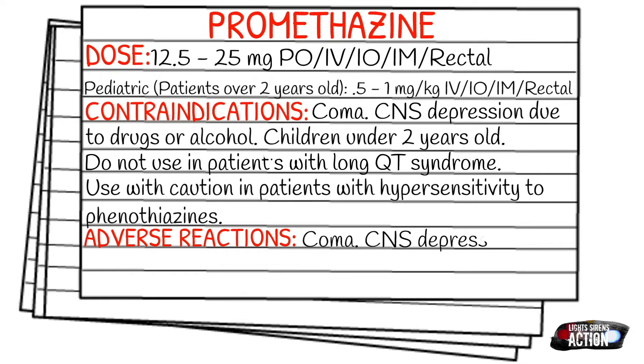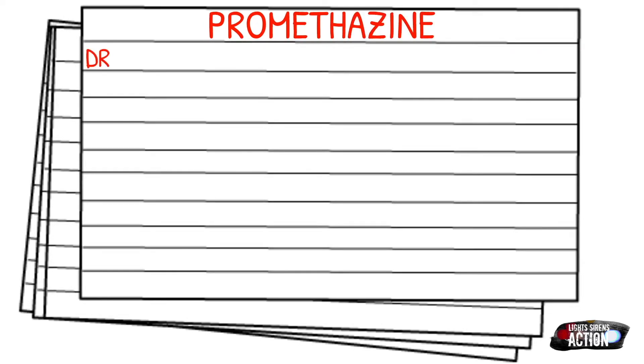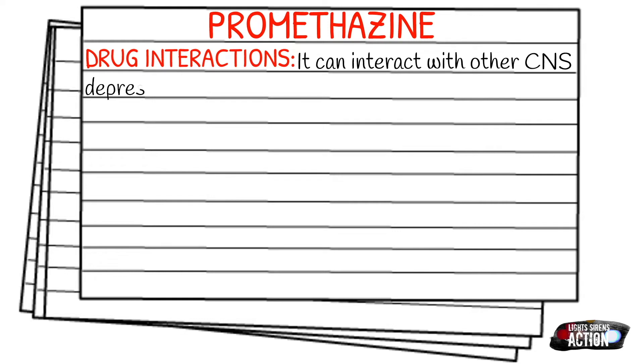Your adverse reactions include coma, CNS depression, respiratory depression, confusion, drowsiness, and IV site irritation. Regarding drug interactions, Promethazine can interact with other CNS depressants and potentiate the sedative and/or analgesic effects of those medications.